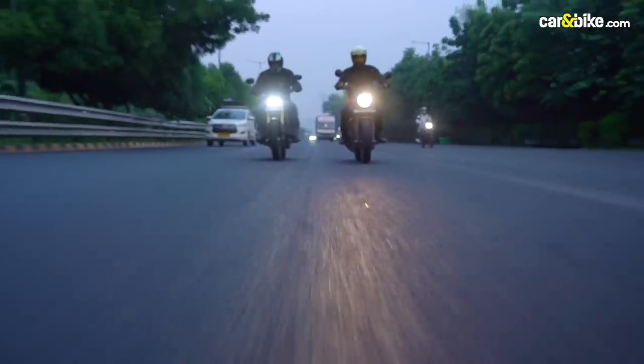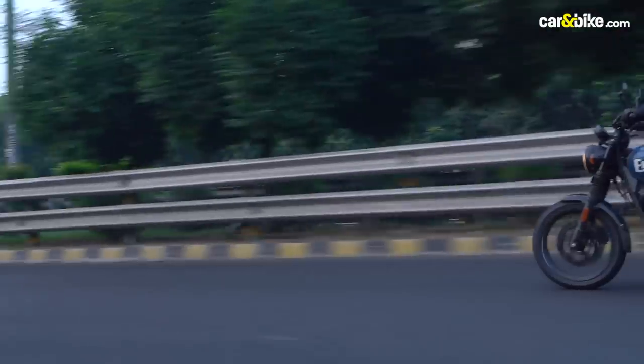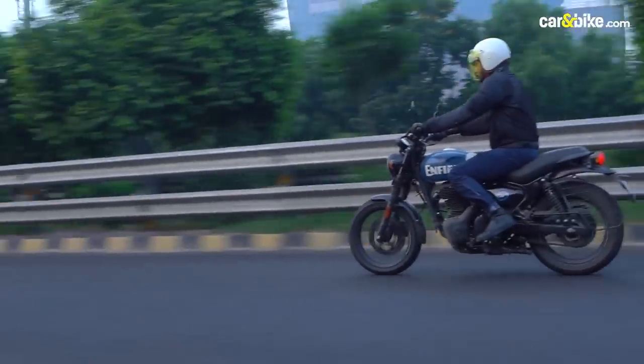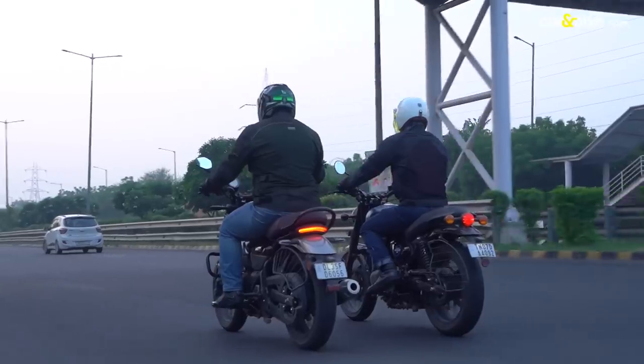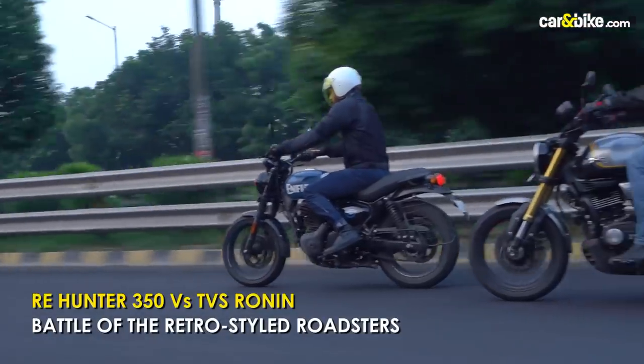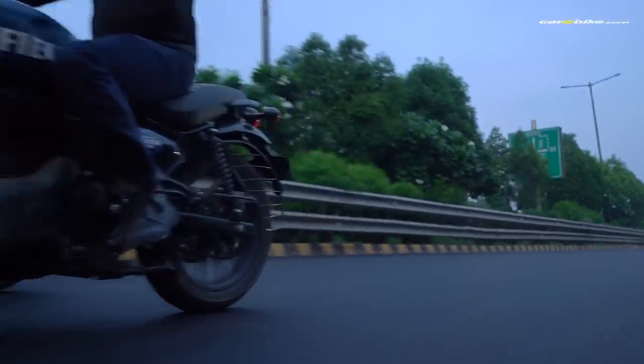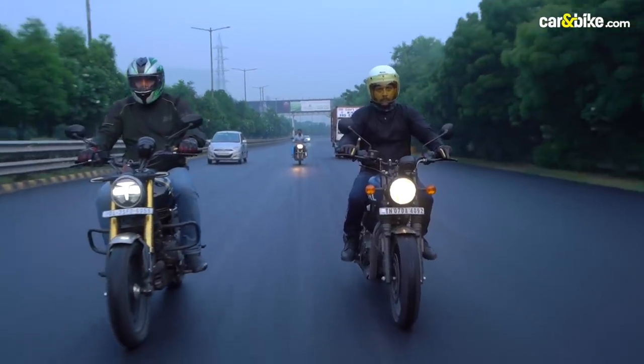The love for the single-cylinder modern classic motorcycle seems to have a never-ending appeal. The premise of the modern classic is to offer retro styling but with modern underpinnings and easy rideability. And that's exactly what the Royal Enfield Hunter 350 and the TVS Ronin offer.